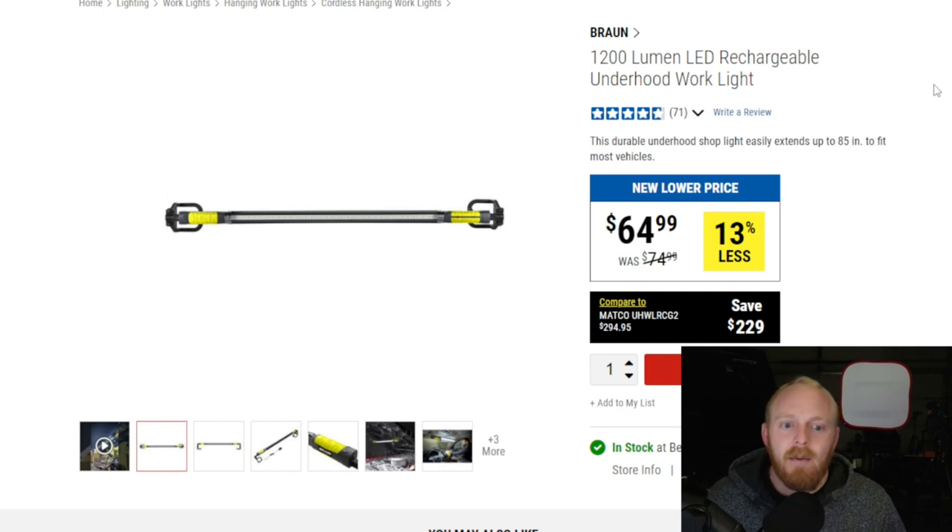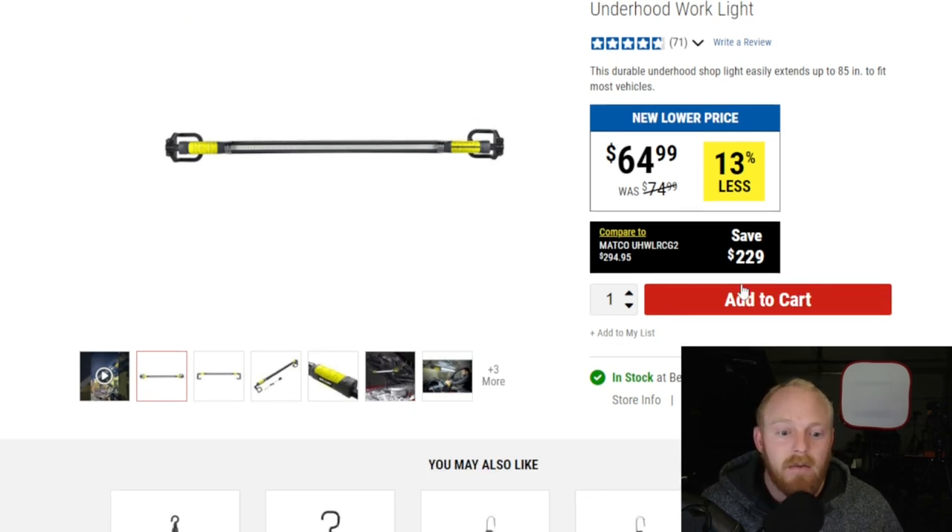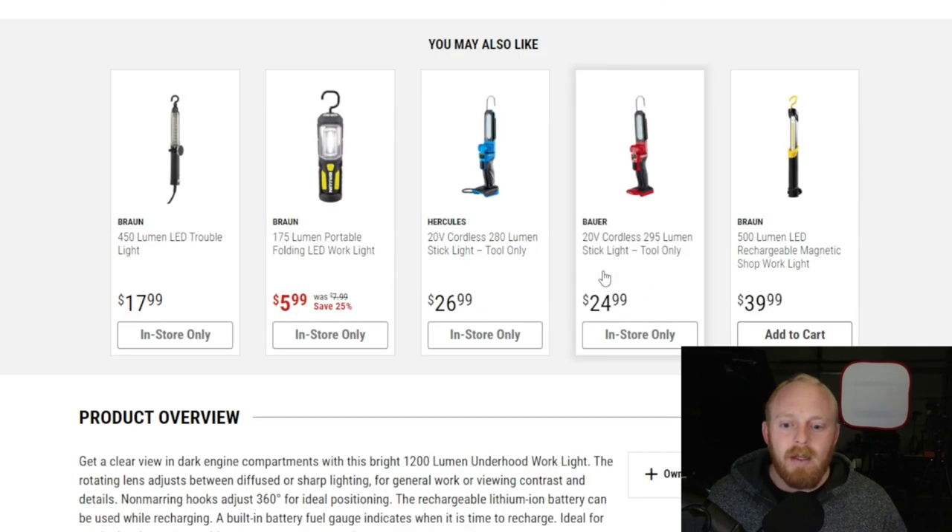Here we have the Bron 1200-lumen LED rechargeable underhood work light — $65, down from its original price of $75. Five or six years ago there really weren't many options for underhood work lights. You had your high-end snap-on, Matco, Mac tool-truck brands, and a couple on the mainstream market, but none of them were really cheap except for the one at Harbor Freight. Even the pro brands at Lowe's and Home Depot didn't really carry them back then.